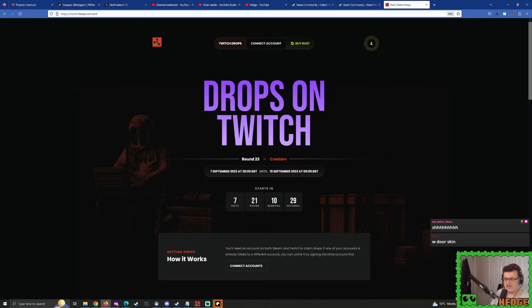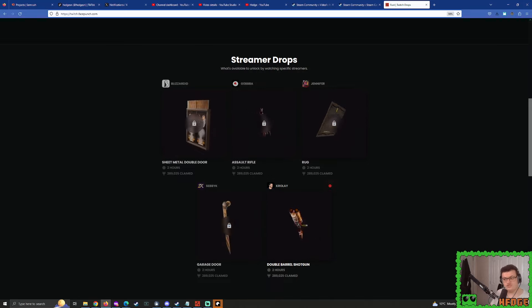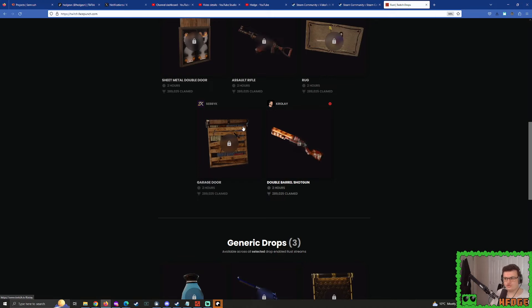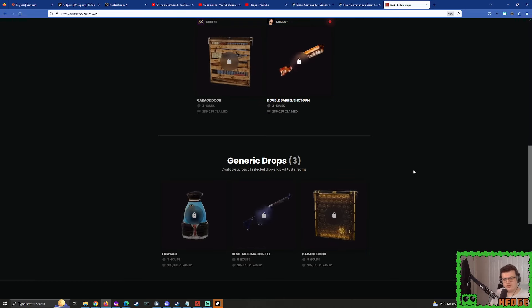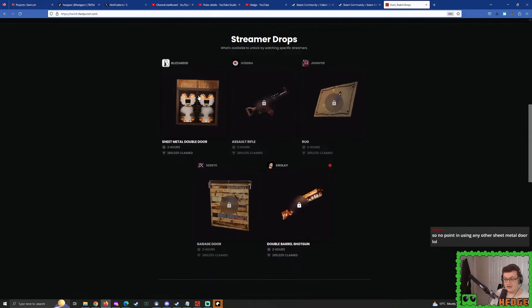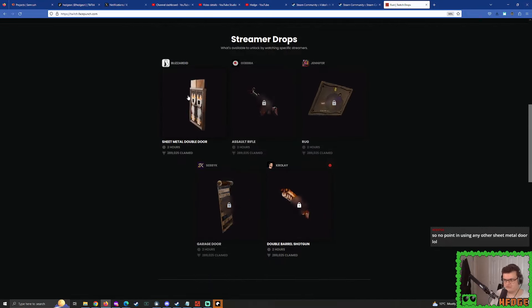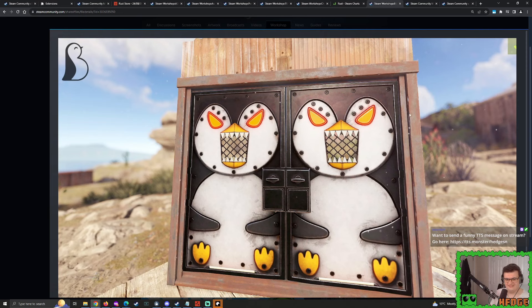September 7th 2023, eight o'clock British summertime - and it ends on the 15th of September. We have five streamer skins where you have to watch their specific stream, and then there are generic drops. Generic drops are if you watch any Rust stream on Twitch - you just have to have a Twitch account linked up with your Steam account and then watch those streams on Twitch. Keep an eye out for that. I think that sheet metal double door is probably going to be the main skin everyone's going to be going crazy for - getting that for free. I wouldn't be surprised if it gets mentioned on the subreddit.